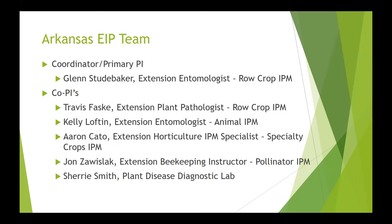We do have a team. I am the coordinator and primary PI on this program. I am an Extension Entomologist and primarily work in row crop IPM for most of the row crops grown in Arkansas. We have several co-PIs that head up different sections. Travis Feskey is our Extension Plant Pathologist working in row crops. Kelly Lofton is our Extension Entomologist heading up the Animal IPM program with cattle, poultry, and hogs. Aaron Cato is our Extension Horticulture IPM Specialist who took over specialty crops this past year and is doing a great job. John Zavishlak heads up Pollinator IPM, and Sherry Smith is Director of the Plant Disease Diagnostic Lab.